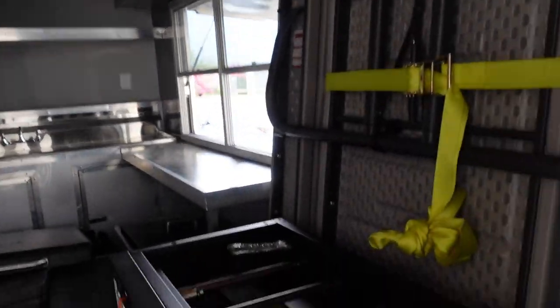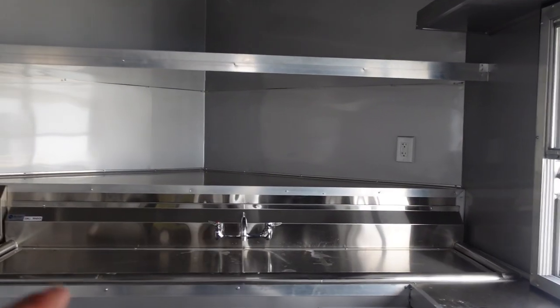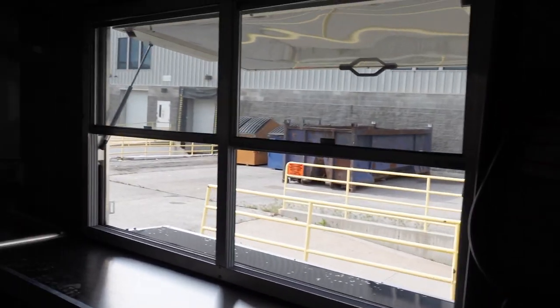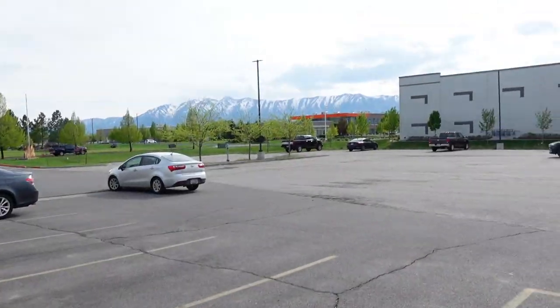We'll give you a little sneak peek inside. You can see some of our griddles we have set up for the show. This is our beautiful custom kitchen — we have two sinks here, a huge prep sink and a hand washing sink. There are water holding tanks, storage, tons of counter space, a food service window up top, and tables for the tour as well.